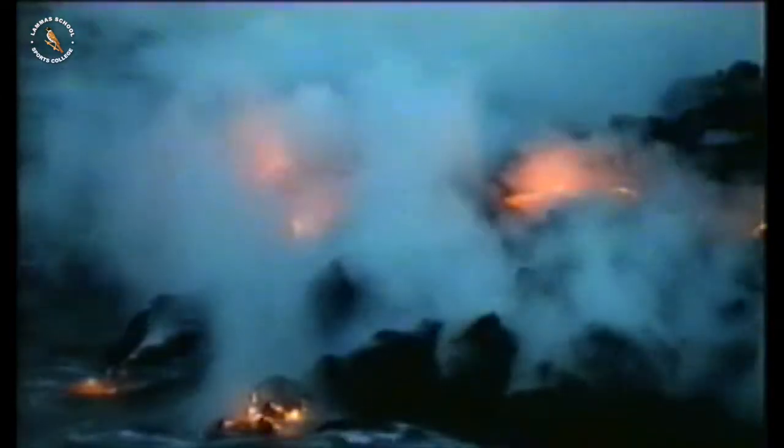A few million years ago, all that was here was sea. But under this sea, a large crack opened up and poured out lava. The lava built up layer upon layer of rock until these layers formed an island.